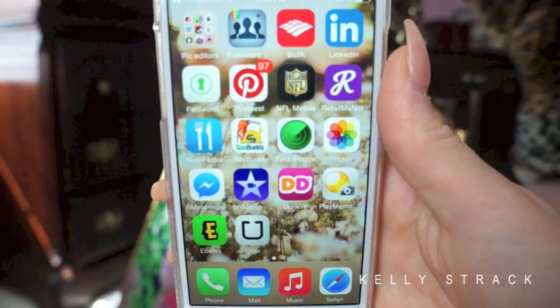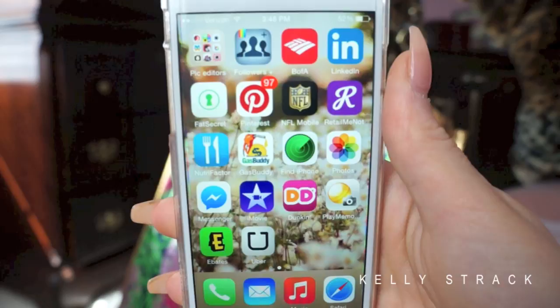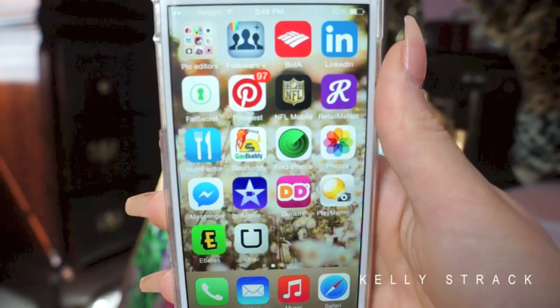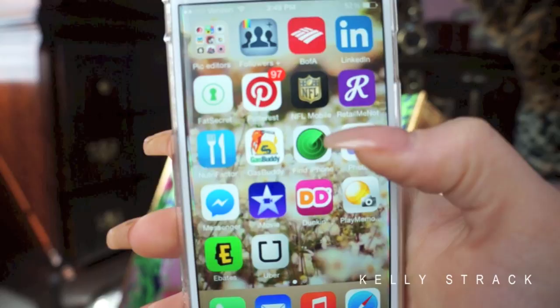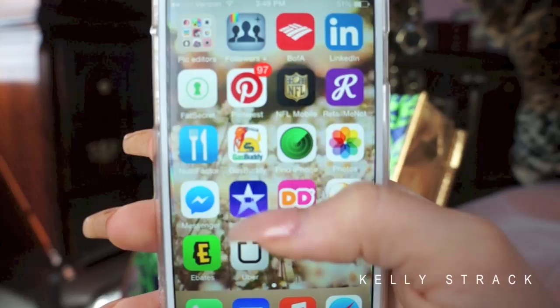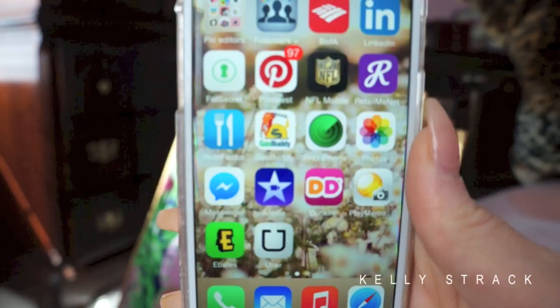Then GasBuddy — you guys need to download this ASAP. It locates all gas stations near you and shows their prices so you can get the cheapest gas. Then I have Find My iPhone, which I've luckily never had to use. Then the Photos app, and Facebook Messenger, which Facebook basically forced you to download to access messages — I think that's weird but that's what it's for.